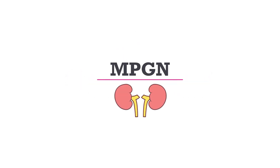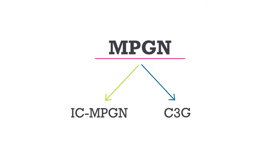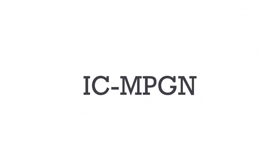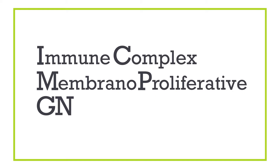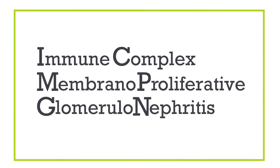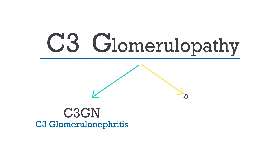MPGN is a term that is sometimes used to describe two rare kidney diseases: ICMPGN and C3G. ICMPGN is short for immune complex membranoproliferative glomerulonephritis. C3G is short for C3 glomerulopathy. There are two types of C3G: C3GN, which stands for C3 glomerulonephritis, and DDD, which stands for dense deposit disease.